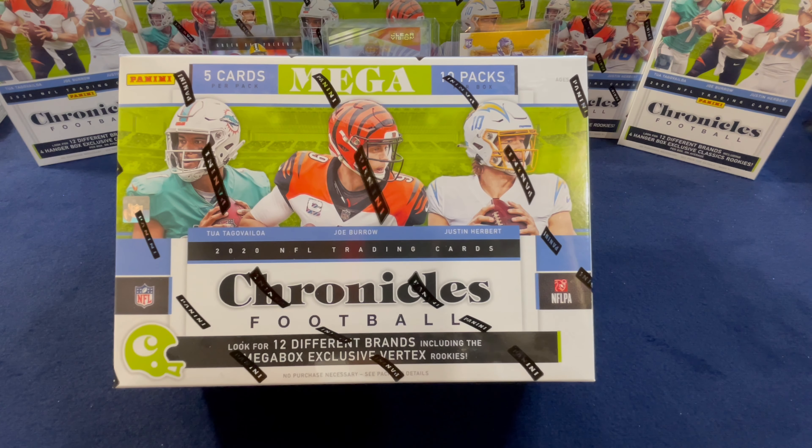What's going on people, it's your boy Lanier with Nice Hits, coming at you today with a retail review of some 2020 Chronicles Football. On the way in, go ahead and hit that like, subscribe, and bell for when we do future openings, and stay tuned to the end for some giveaway information.